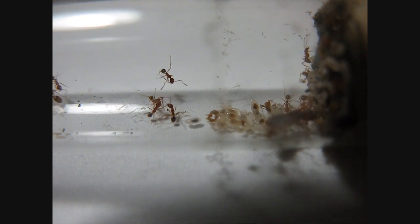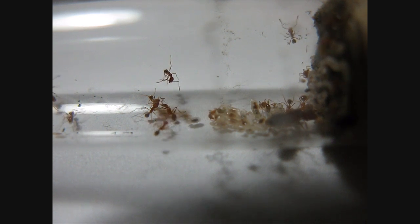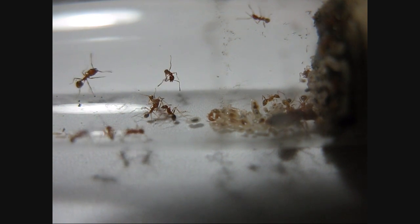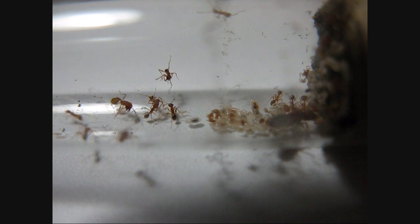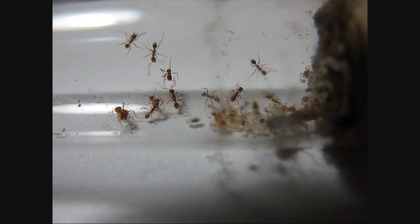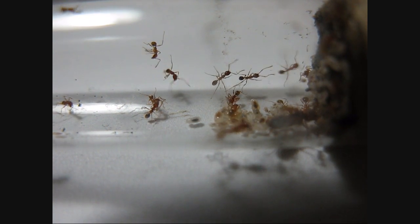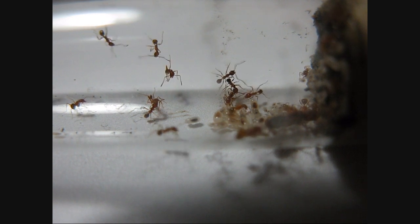These ants are kind of one of the rarer species to find in California. They're native, but you rarely see them. This queen was caught in the American River area, up by Sacramento, Northern California, and I've had her for almost a year.